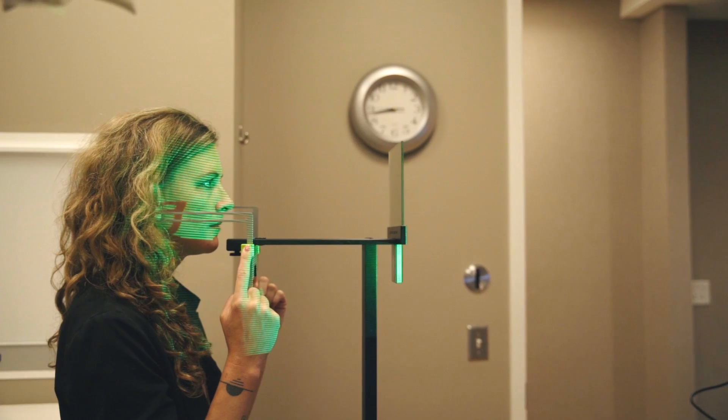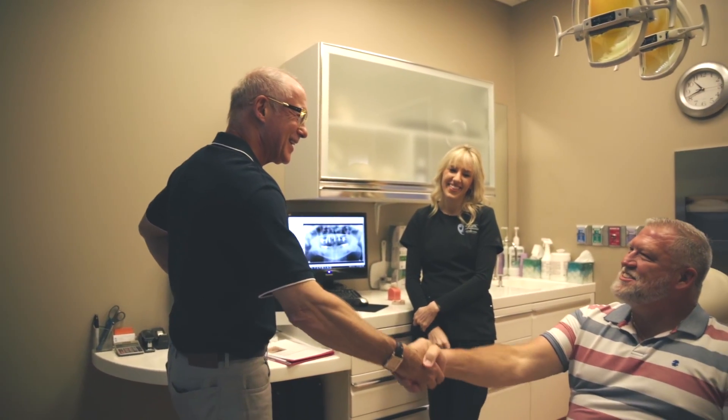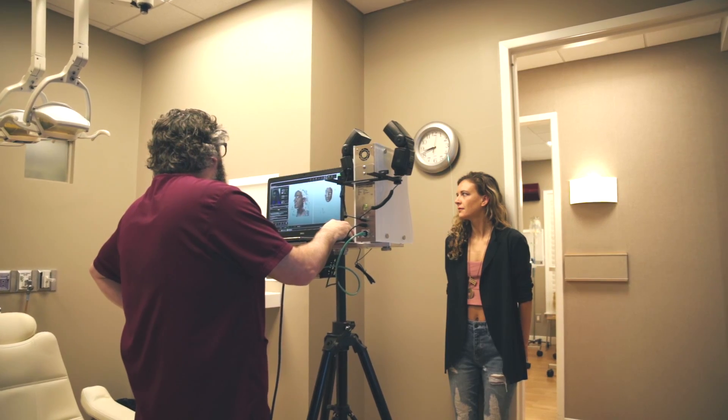So if you're shopping around and you need to get some implants, we have the best surgeon in town, the best technology available, a great staff, and we'll be able to give you a long-lasting, predictable outcome.